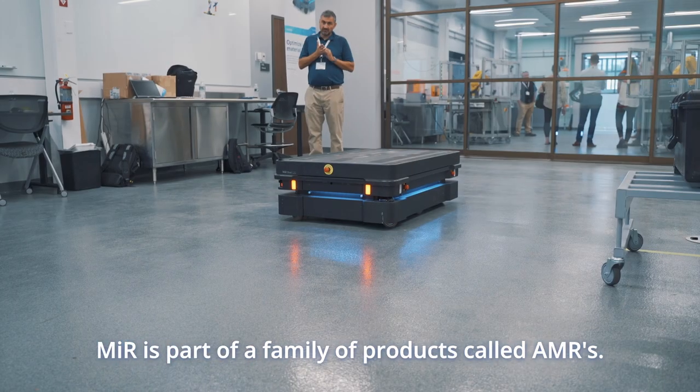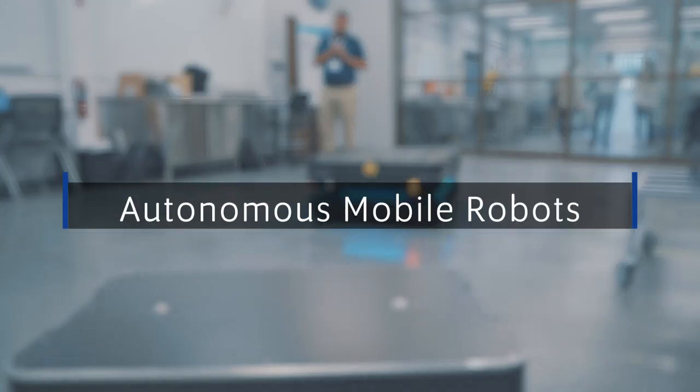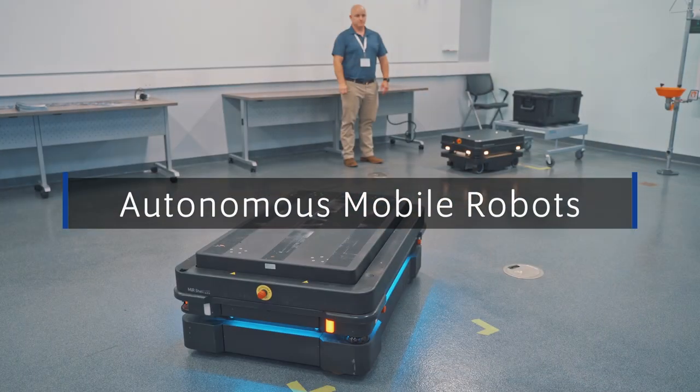My name is Pete Sturdivant. I'm an application engineer at RALF W Rural Company. MIR is part of a family of products called AMRs, Autonomous Mobile Robots.